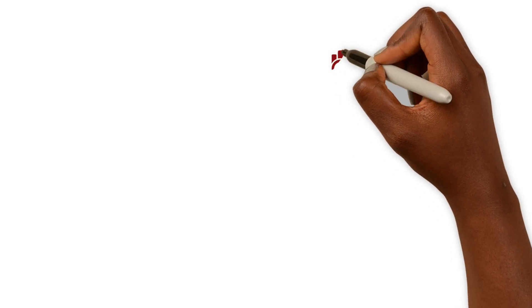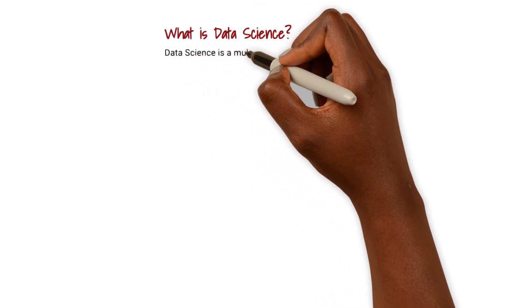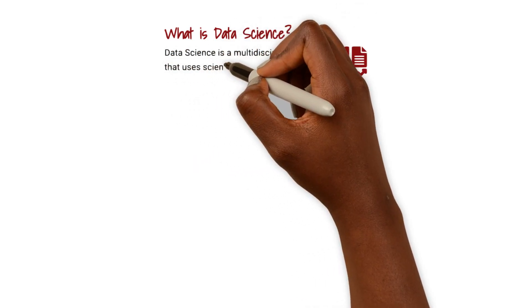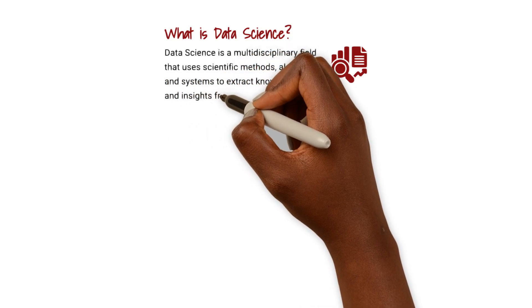Hey everyone, welcome to our video on data science, where we'll explore the basics of data science. What is data science? Data science is a multidisciplinary field that uses scientific methods, algorithms, and systems to extract knowledge and insights from structured and unstructured data.